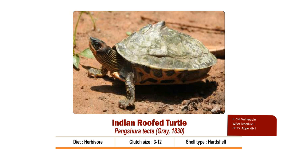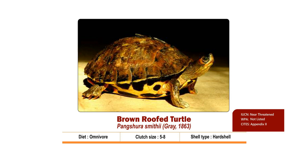It is Vulnerable as per IUCN, Schedule 1 of the Wildlife Protection Act 1972, and listed in Appendix 1 of CITES.